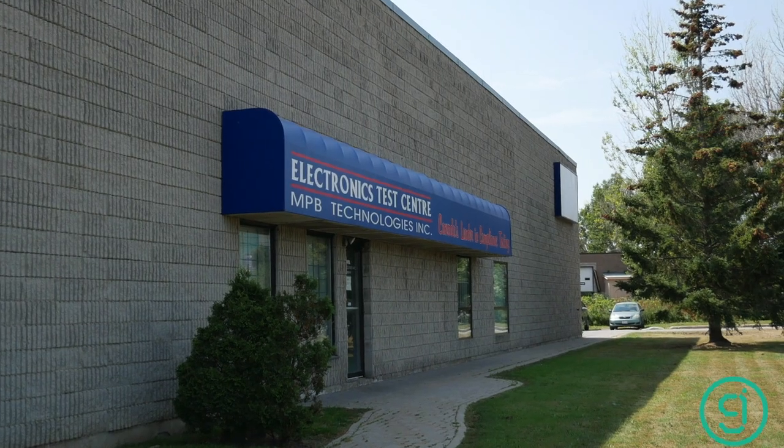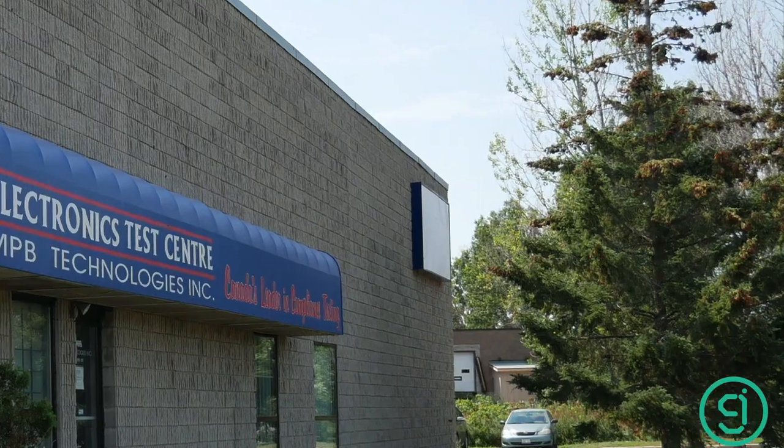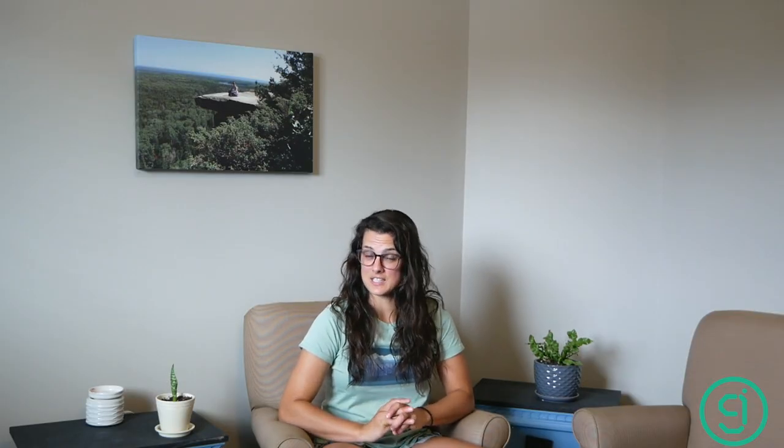We recently went to visit a third-party reverb chamber — one of the larger ones in Ontario, located in Ottawa. We weren't really able to take any photos or videos while we were there due to the sensitive nature of the testing they do. This facility actually has six chambers: two of which are full anechoic, four of which are reverb, and one of those reverb chambers can actually be converted into an anechoic chamber — that's how large it is.